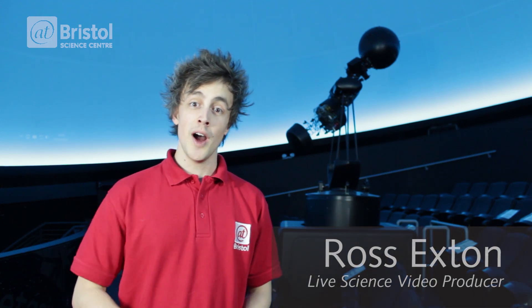Hello, I'm Ross Exton and today we've come to the planetarium to show you how to track down the constellation of Perseus.